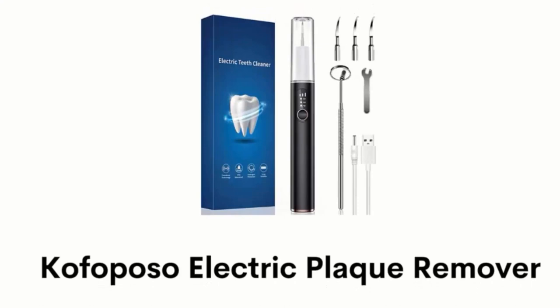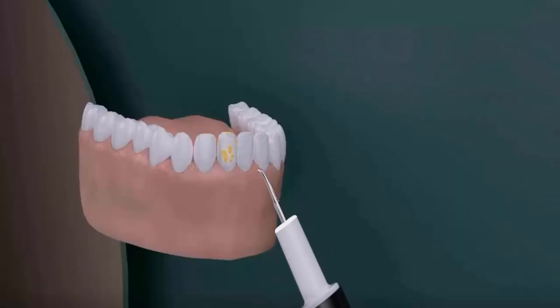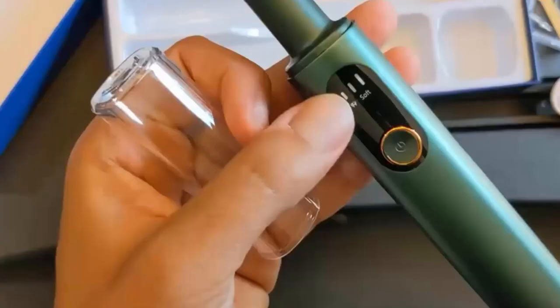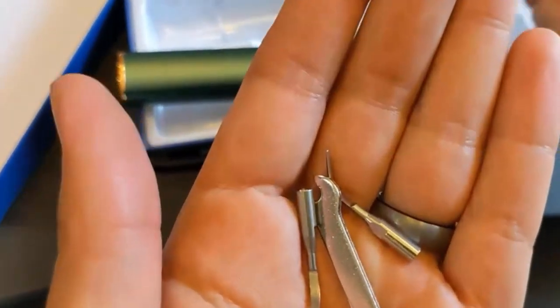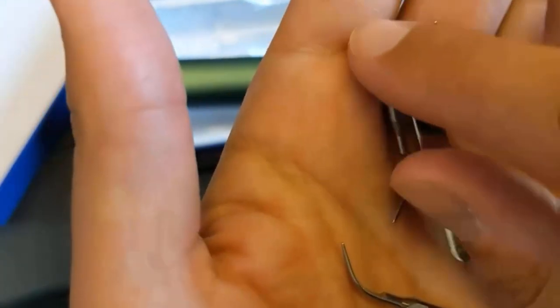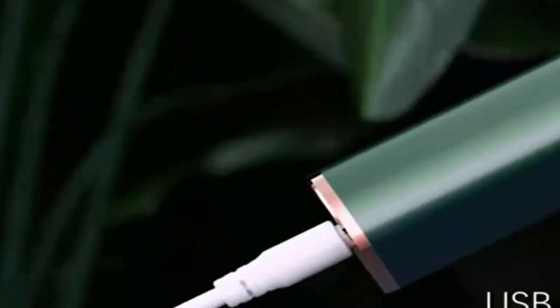Number 4: Kofoposo Electric Plaque Remover. It helps to remove your tartar, stains and plaque from teeth and maintain your oral cleanliness. It will automatically stop vibrating when it touches soft gums, and it has an intelligent mode memory function, so it can remember your habit of using cleaning intensity. It has three extra replacement heads for your different needs; you can rinse these heads with water or with alcohol cotton cloth. It can be charged via USB and automatically powers off when fully charged.